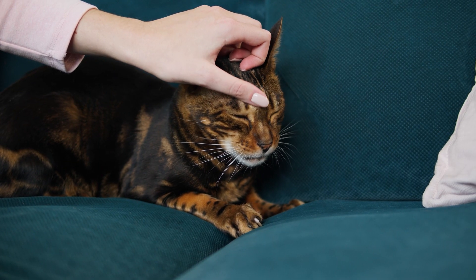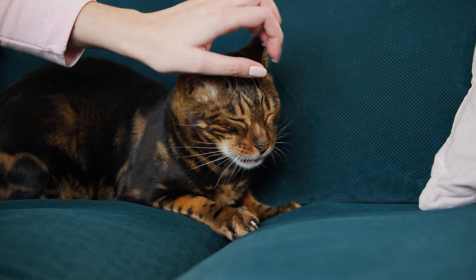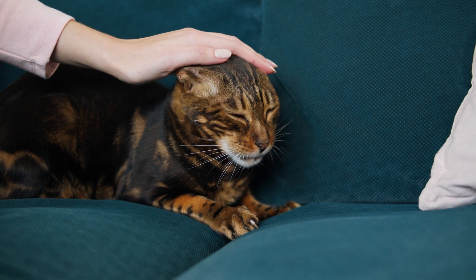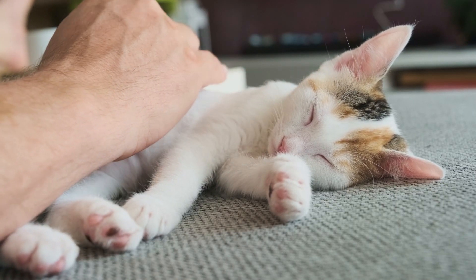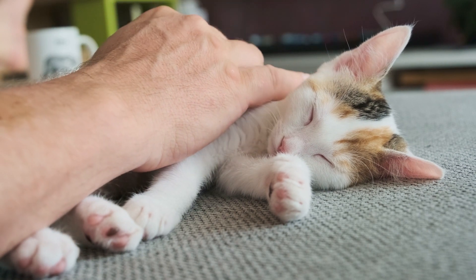If so, you can continue stroking these areas or look for other areas they enjoy being touched. Remember that each cat has their own tastes and it's up to you to learn their preferences without alienating them.